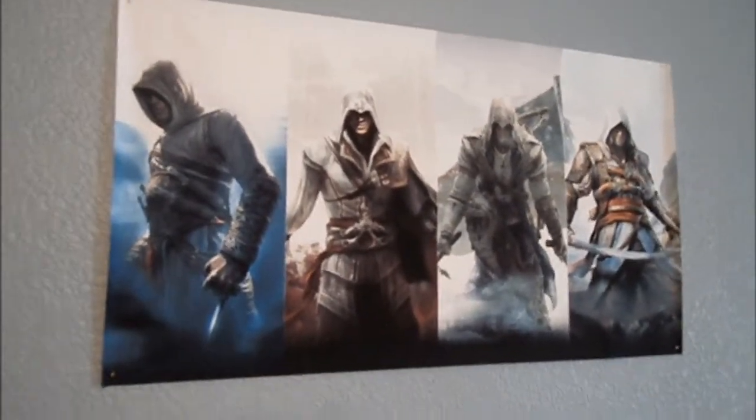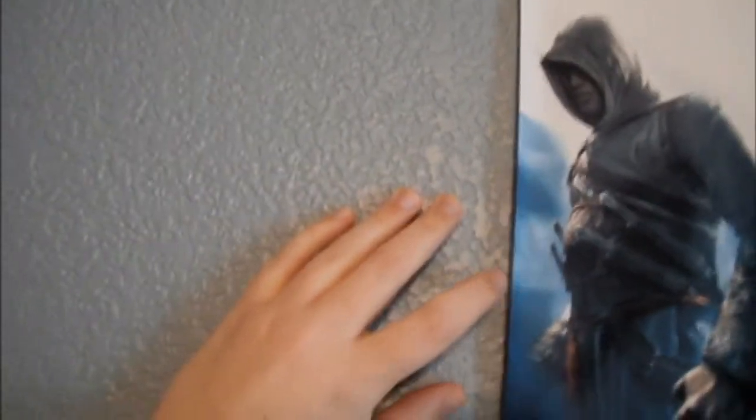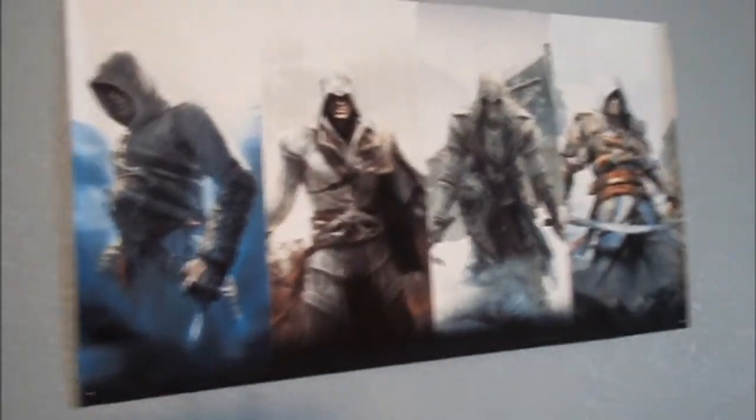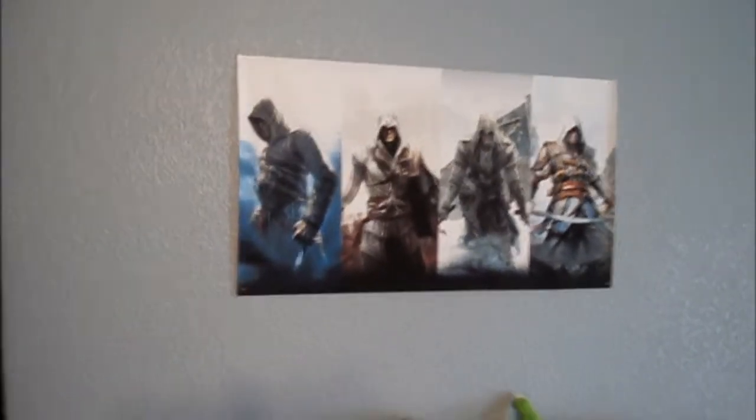But this is my other poster. I think it's called the Four Heroes poster. I got it on Amazon for like $7, and it's not paper — it's made out of some weird silk thing. But as you can see, it's got Altair, Ezio, Connor, and Edward on it. And it goes right above my bed, because they're special to me.